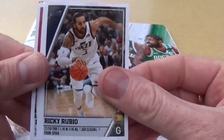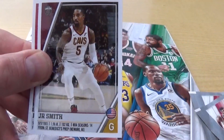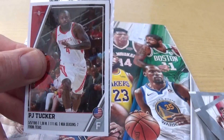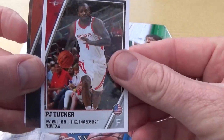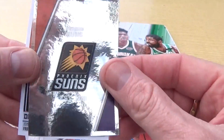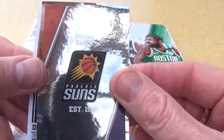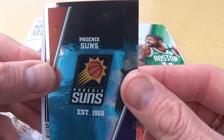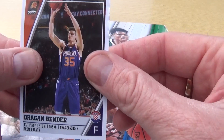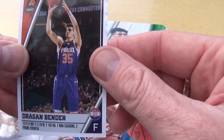We have Ricky Rubio, JR Smith, the Cavaliers, PJ Tucker, and we got Phoenix Suns established 1968 club badge there. We have Dragon Bender, and we have Dragon Bender again for the Suns.